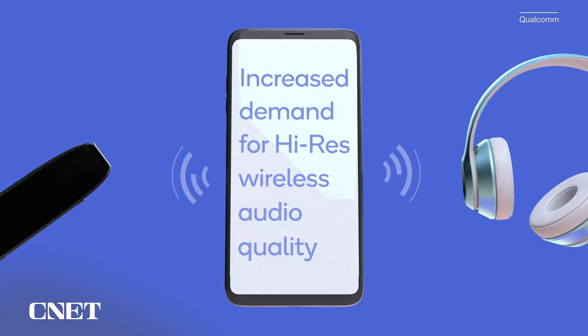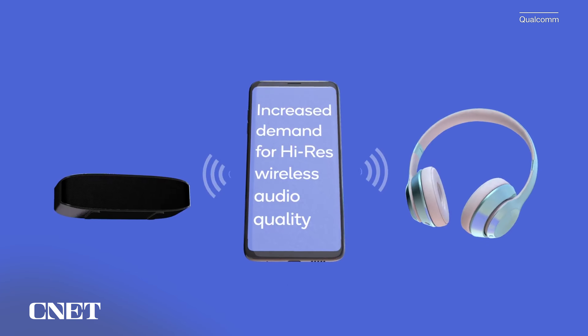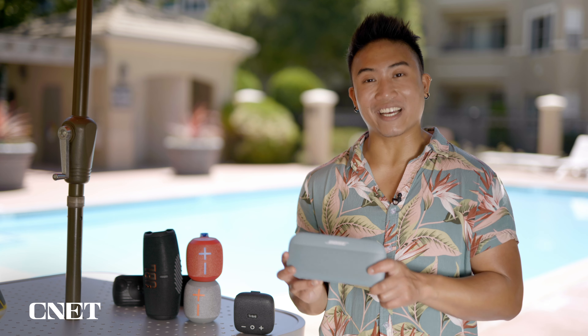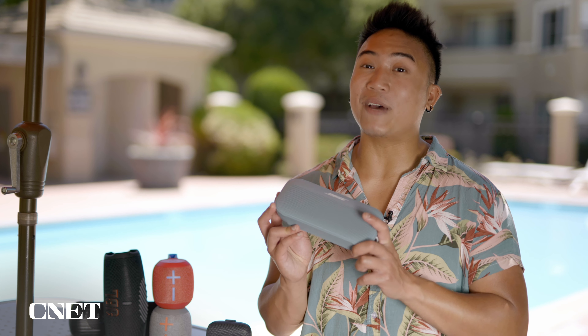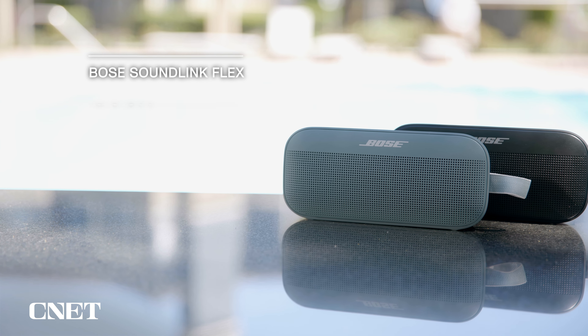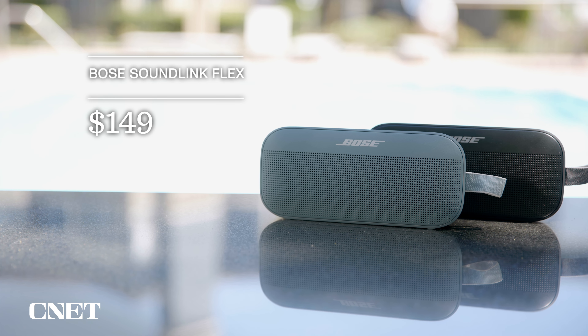If you're looking for something slightly bigger, I'd recommend the Anker Soundcore Motion Plus. At just over a hundred dollars it is bigger, but it also offers a bigger sound. It delivers stronger bass compared to the Wonderboom 2, especially with bass boost turned on, and overall has a clearer sound throughout, especially in the vocal range.